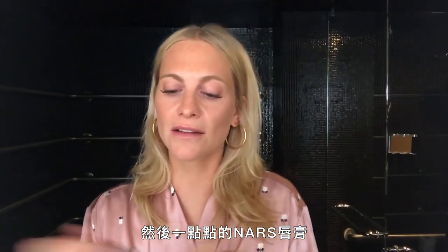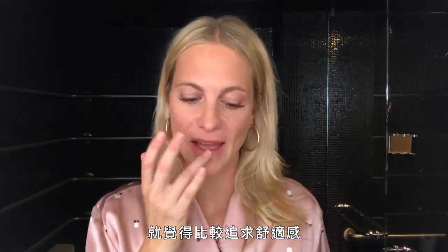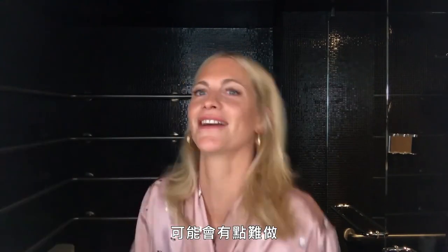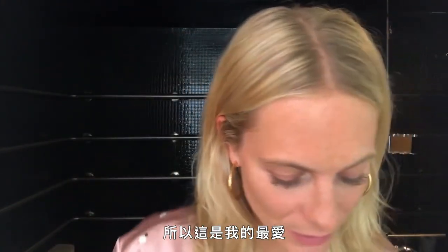And then a tiny little bit of NARS lip sting — it's called Raw Seduction. I just do a tiny bit of that. I actually feel like as I get older, I wear less, in a weird way. I just become less worried about how I look. And then I do a little bit of perfume. Jo Malone's Jasmine Sambac and Marigold is my absolute favourite at the moment. I like to spray it and then do like a kind of wiggle. Every time I wear this I get compliments, so it's literally one of my favourites.